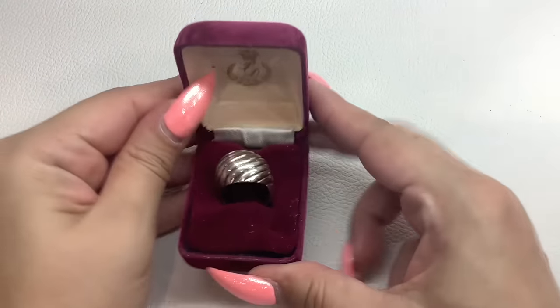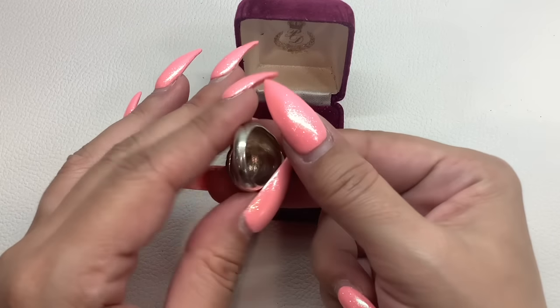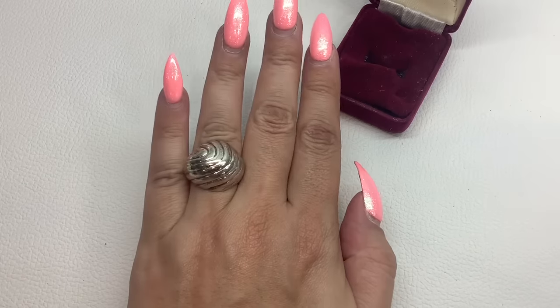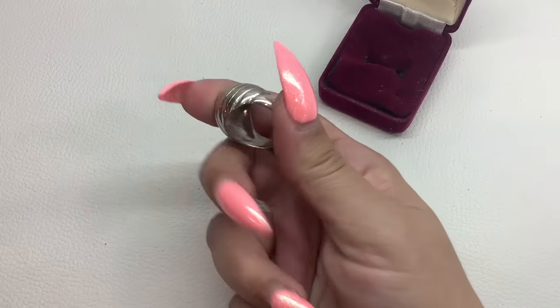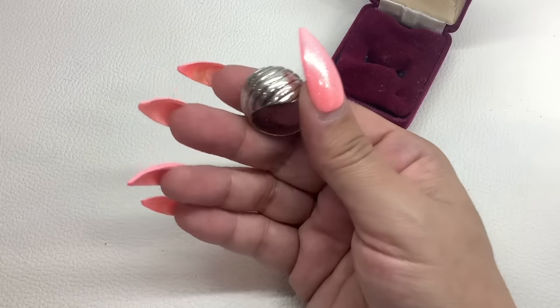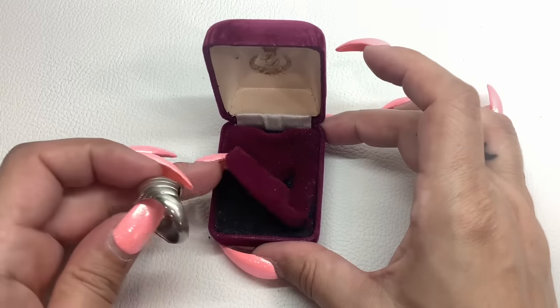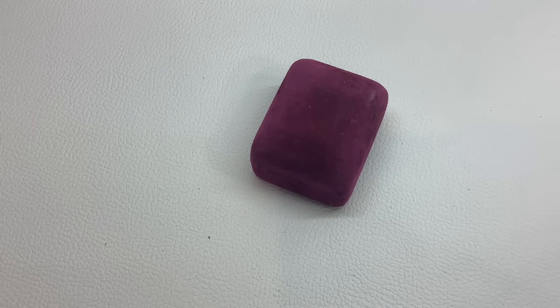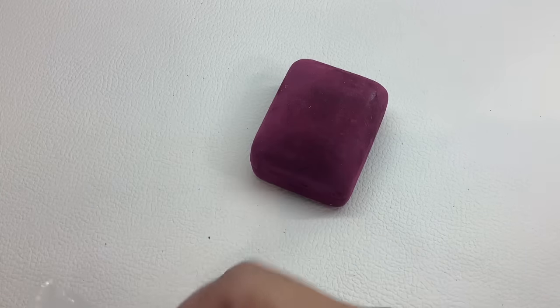This one says 'Premier Designs' — PD in there is Premier Designs. It's a dome ring, pretty cool. It is a size 8, pretty good condition, and it will come in the box. Premier Designs, size 8, number 24, and we'll do that for $10.